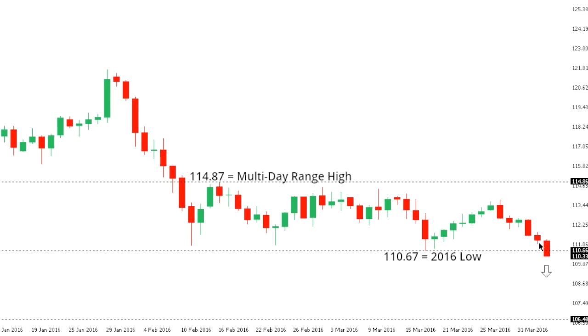Inability to close below 110.67 would suggest that the market is still confined to a bearish consolidation and could be poised for more of a bounce within that consolidation. But ultimately, it would take a break back above 114.87 to take the immediate pressure off the downside in dollar yen.